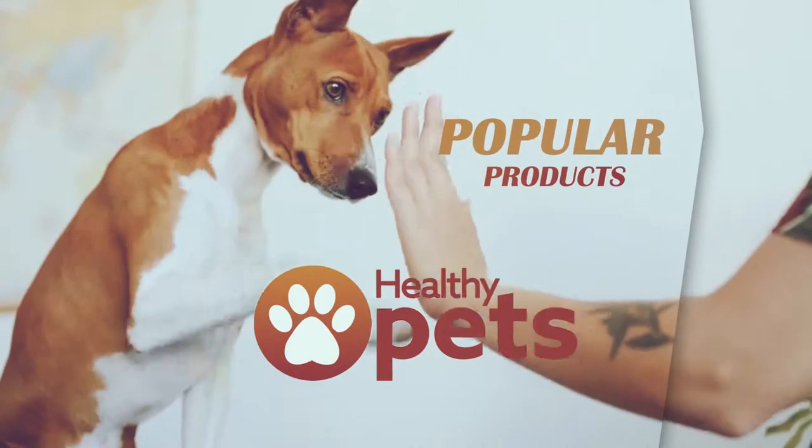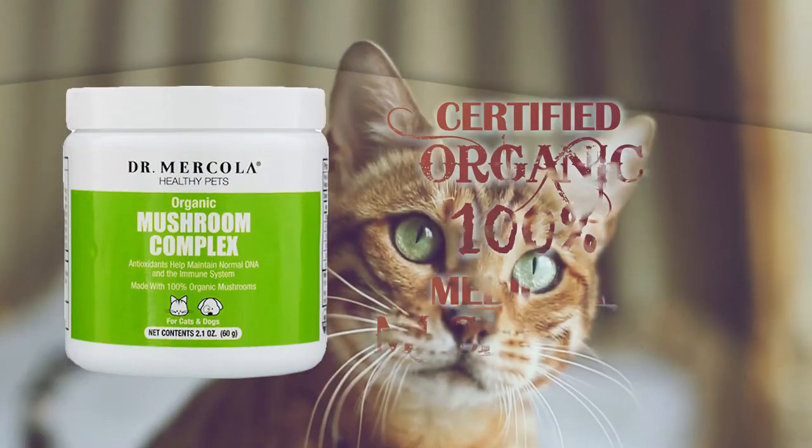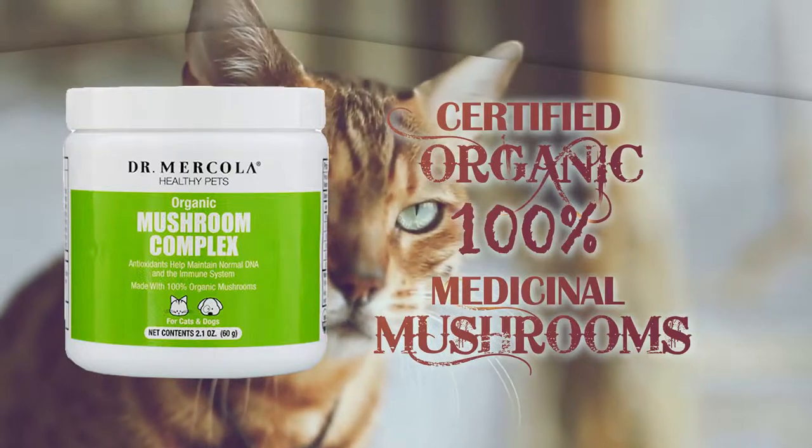Some popular products from Healthy Pets by Dr. Mercola include Organic Mushroom Complex. This proprietary formula contains 100% certified organic, biologically active, whole-food medicinal mushrooms for optimal health.